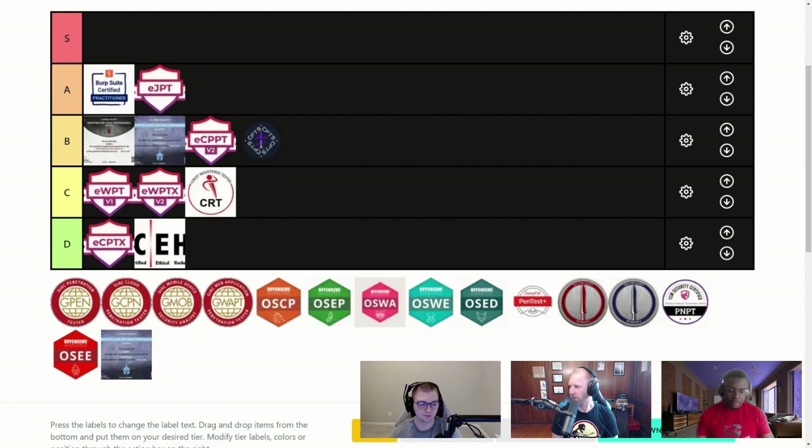So without further ado, Darius and Tyler, let's just rehash kind of what we're doing here real quick. We'll talk about the tier list at a high level and just reintroduce our ranking system, and then we'll start ranking these.